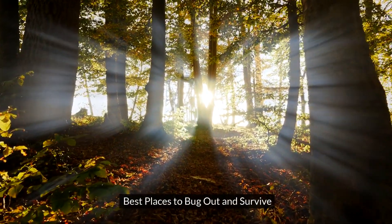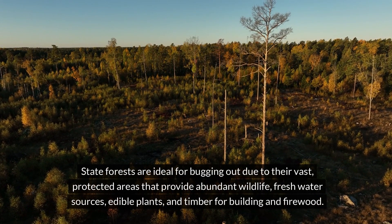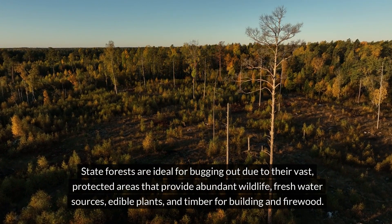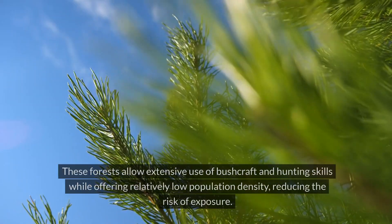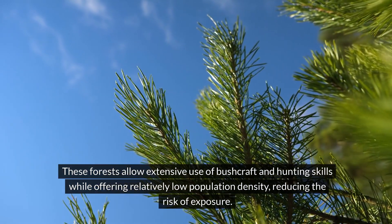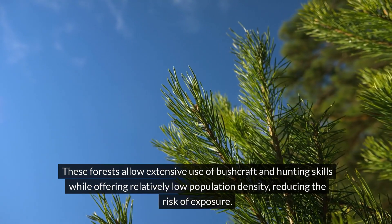The best places to bug out and survive. State forests are ideal for bugging out because of their vast protected areas that provide abundant wildlife, fresh water sources, edible plants, and timber for building and firewood. These forests allow for extensive use of bushcraft and hunting skills while offering relatively low population density, reducing your risk of exposure.